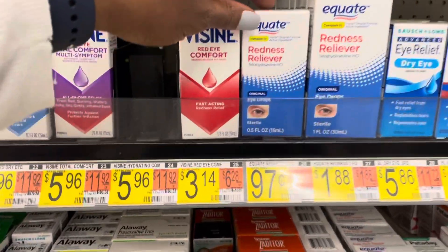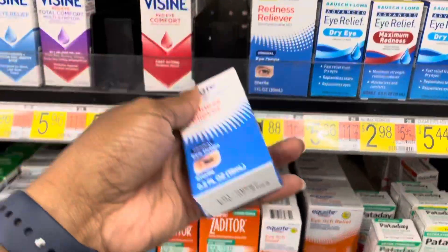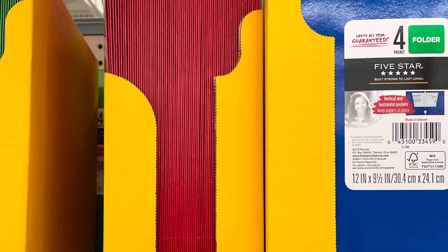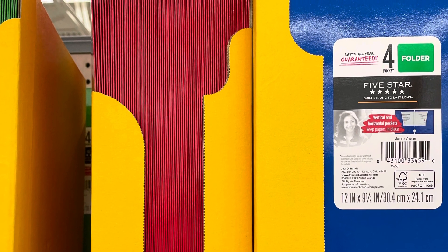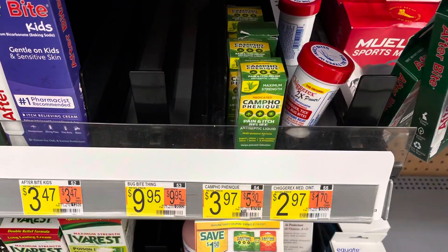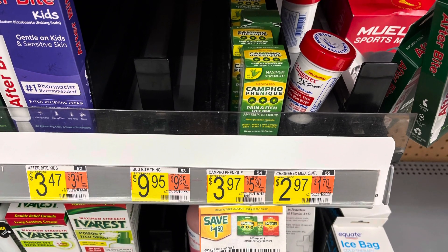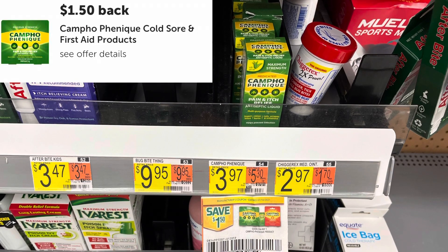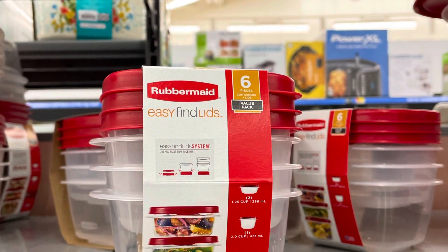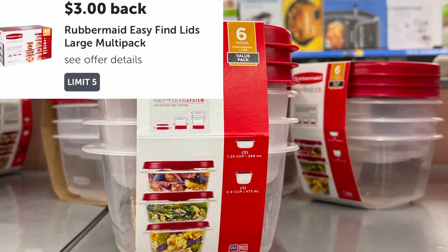I'm going to pick up these Redness Relief Eye Drops again at 97 cents. I have the 10 cent rebate that reset on my account, so it's going to make them just 87 cents. I bought two of the five star folders at 97 cents each — there's a 50 cent rebate on Ibotta when you buy two. I picked up one of these Compete at $3.97, with a $1.50 coupon from the 5/16 SmartSource and a $1.50 rebate on Ibotta. I also picked up the Rubbermaid packs at $3.97 and redeemed them on Ibotta for $3, making them just 97 cents.